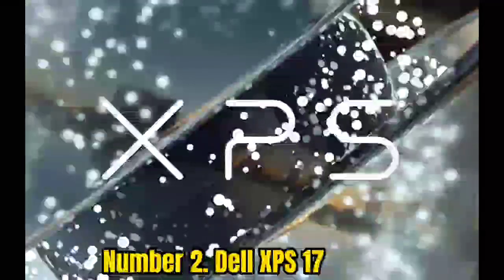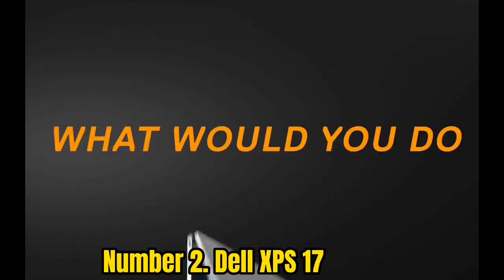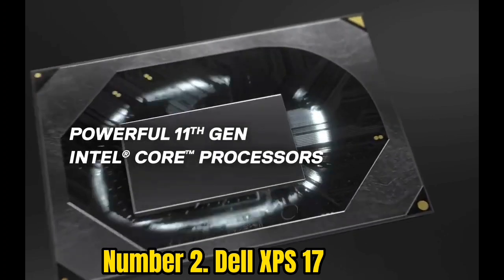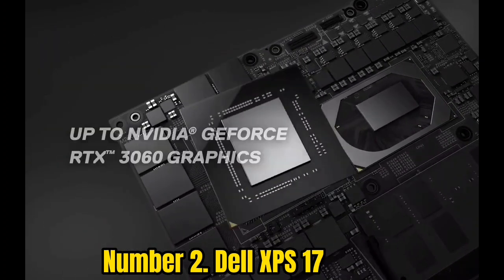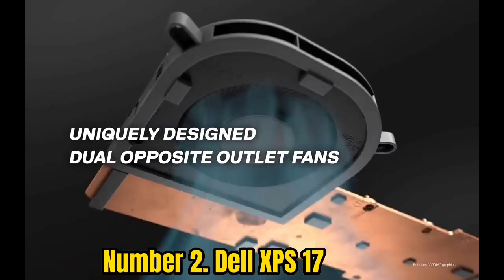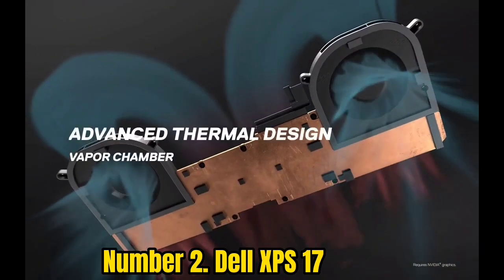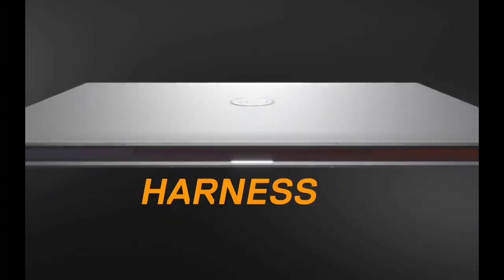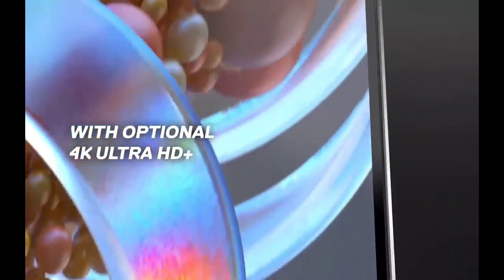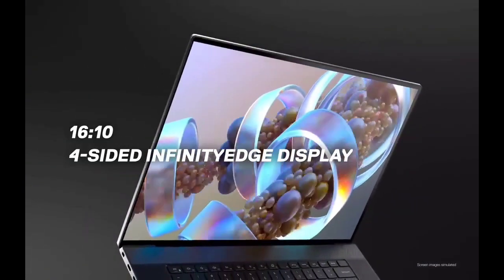Number 2: Dell XPS 17. The Dell XPS 17 is a premium laptop, but every penny is well spent thanks to its breathtaking combination of performance, design, and feature set. Higher-specced configurations deliver enough power for photo and video editing workloads while looking gorgeous and staying relatively portable at 4.79 pounds. Features include a fingerprint reader, infrared camera with face recognition, four Thunderbolt 4 ports, and an SD card reader, making it a boon for photographers.